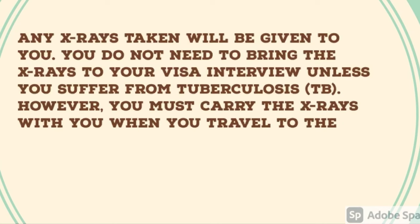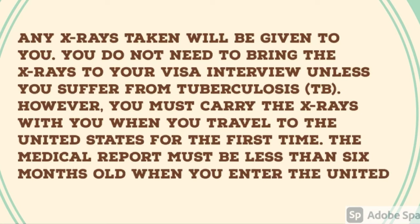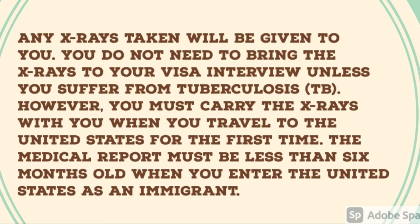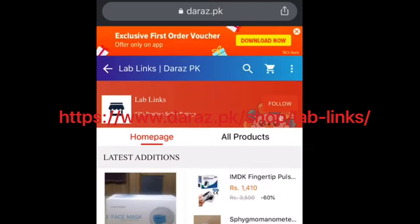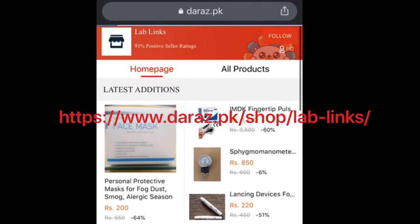However, you must carry the x-rays with you when you travel to the United States of America for the first time. Also, the medical report must be less than six months old when you enter the United States as an immigrant.